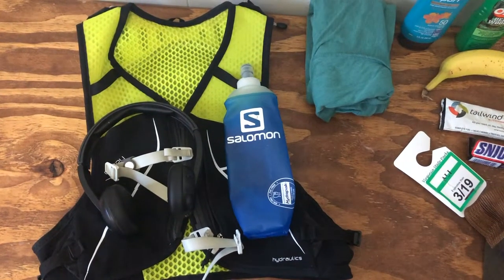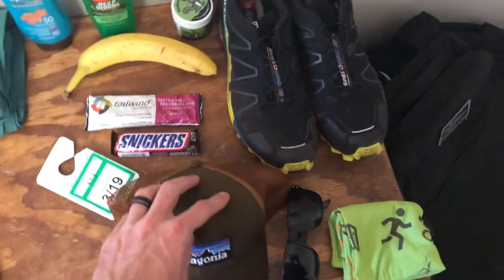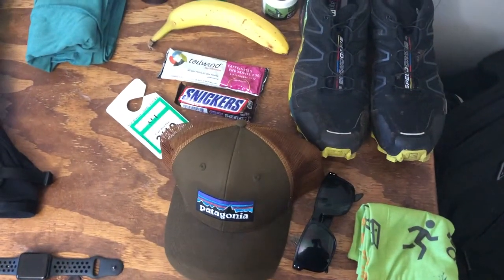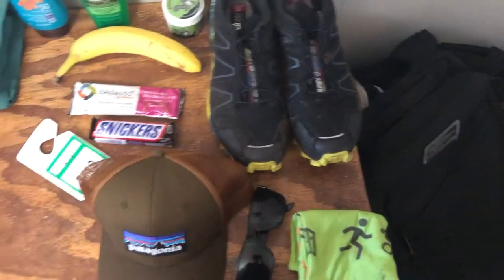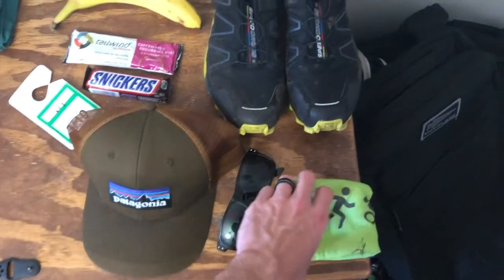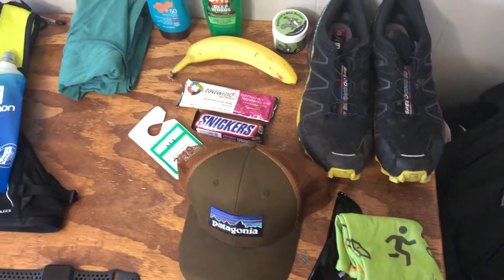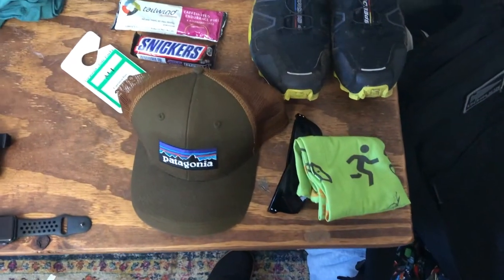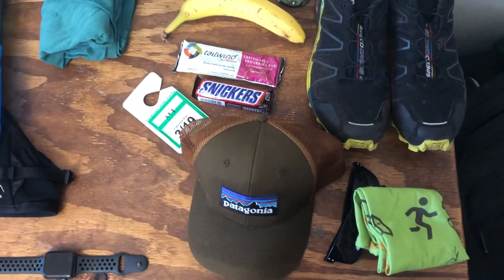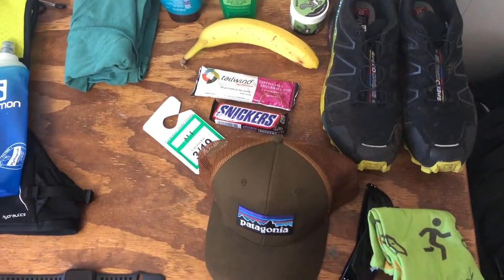I like to have a hat when I'm running to keep the sun out of my eyes and keep myself from getting sunburnt. Sunglasses also keep the sun out of my eyes. I like to use one of these buffs — it's kind of like a sleeve for your neck — to keep the sun off your neck. You could also dunk it in cold water if you have some at your vehicle, or during a race they'll often have ice water to cool yourself down.